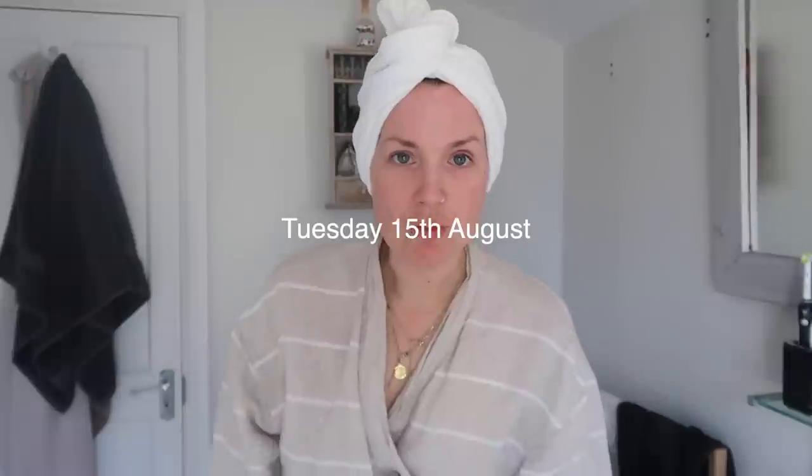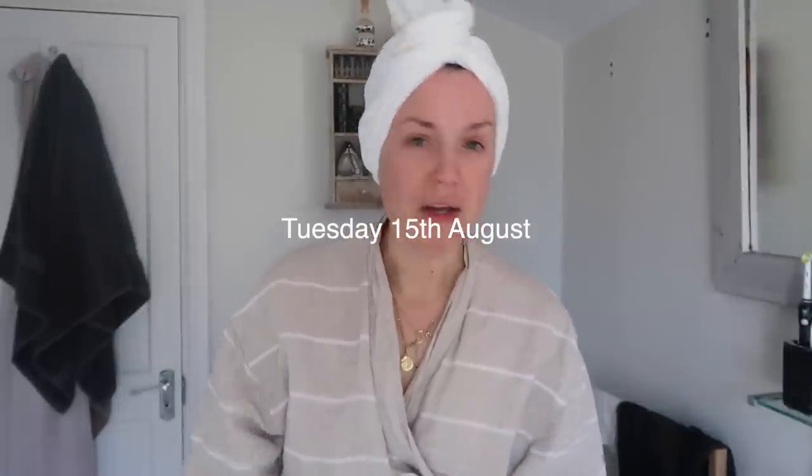Good morning. Here we are in the bathroom. I just had what TikTok would call my everything shower and I thought I would start vlogging. I want to vlog this week. So here we are, we're getting this off to a start.